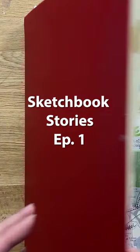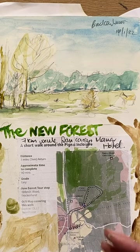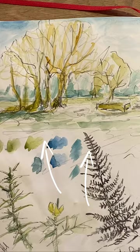So today for sketchbook stories I want to show you inside my big A4 Moleskin sketchbook. This page was created in January 2022 when I took myself off on a mini weekend retreat in the New Forest, and I just took a pencil and did this sketch whilst I was standing up holding the sketchbook.